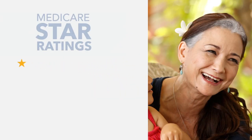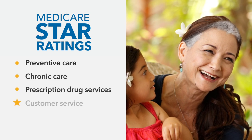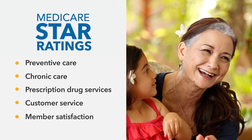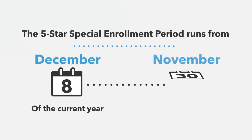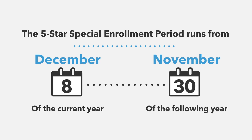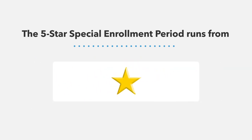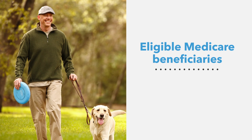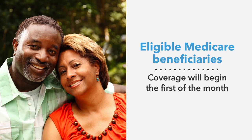These ratings are based on major categories which include Preventive Care, Chronic Care, Prescription Drug Services, Customer Service, and Member Satisfaction. These ratings are a valuable, independent source of information when comparing Medicare health plans and can help you make a more informed choice. The 5-star Special Enrollment Period runs from December 8th to November 30th of the following year for Medicare health and prescription drug plans that receive a 5-star rating from CMS. If you live in an area that offers a 5-star rated plan, your coverage will begin the first of the month following the verification of your Medicare eligibility.